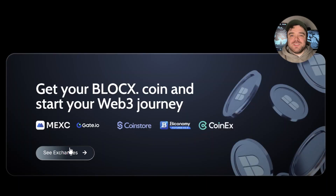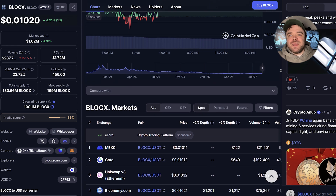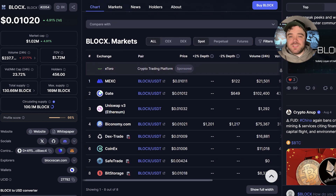Right now, BlockX is already listed on MEXC and Gate.io. And another top tier listing is coming later this August right after the Gridbox marketplace launch — that's another huge milestone for this project.